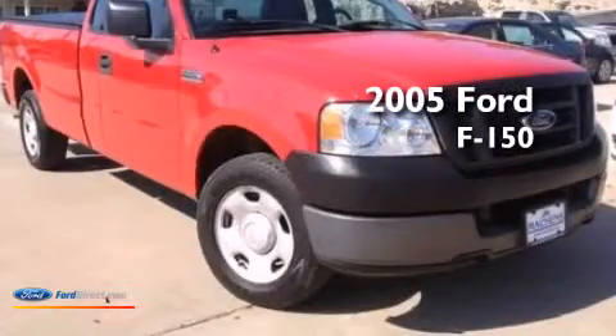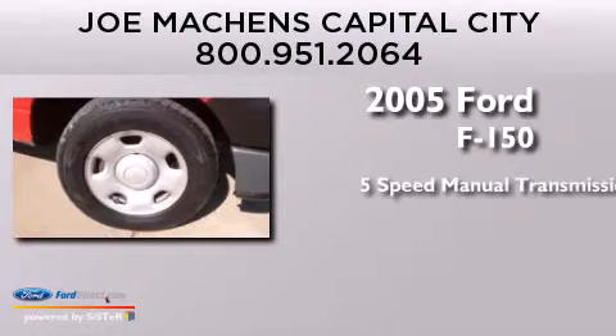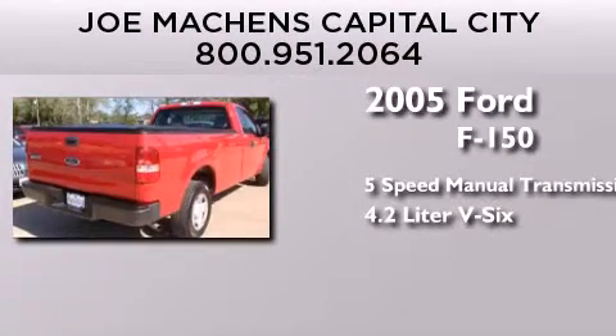This is a 2005 Ford F-150. This truck has a 5-speed manual transmission and a 4.2-liter V6.